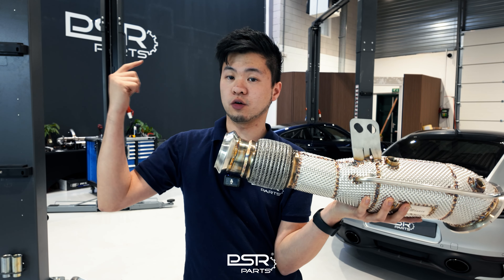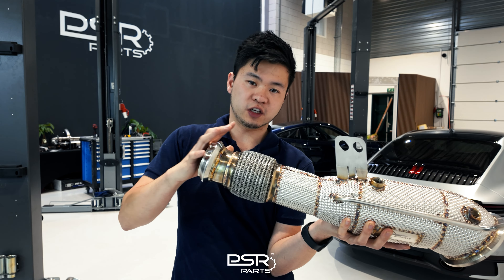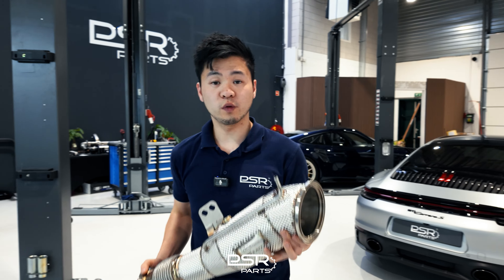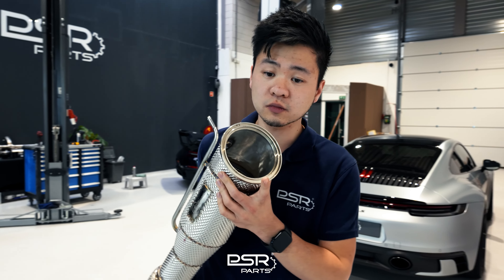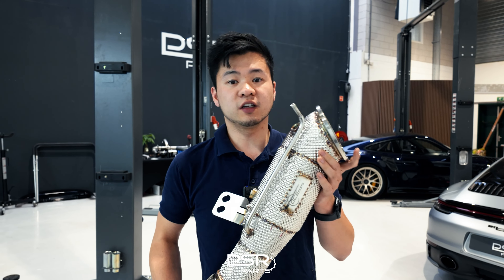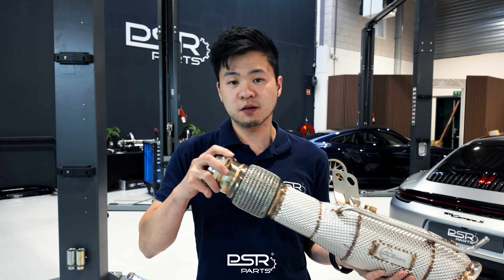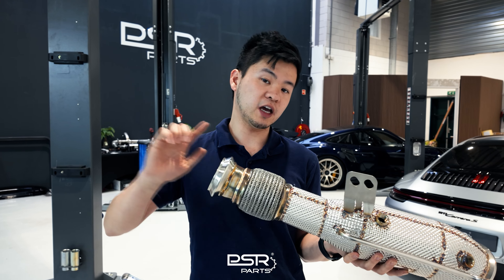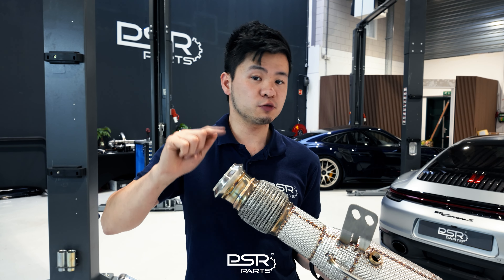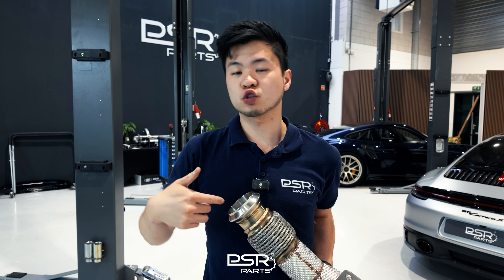After this downpipe, you connect it to the original catback or an aftermarket catback, and that catback will also determine how the exhaust flow improves or is restricted further down the line. With the B58 and B48, you need to consider whether you have the OPF style or the slip-on style. This V-clamp connects directly to the catback behind it, and they made a different downpipe for the EU spec and USA spec — otherwise people would just swap out the OPF.